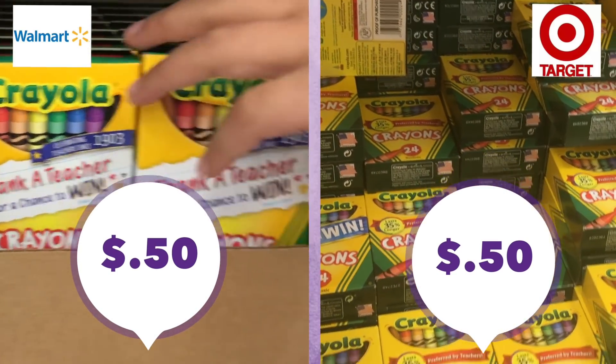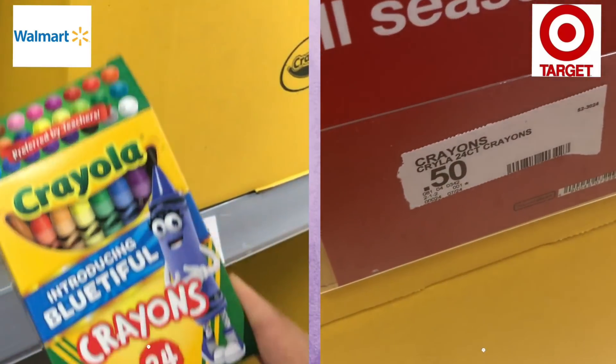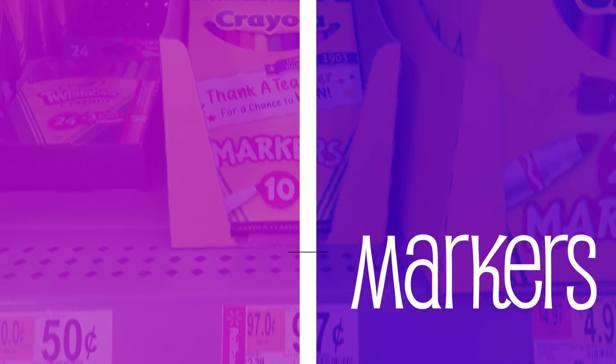You can buy these at either store and be good to go. It's also a great idea to stock up on these and donate them around Christmas time for Operation Shoe Box, orphanages, or your own supply stash.